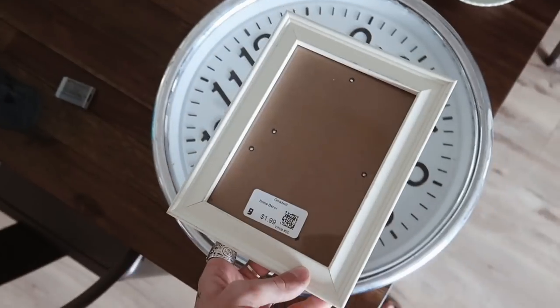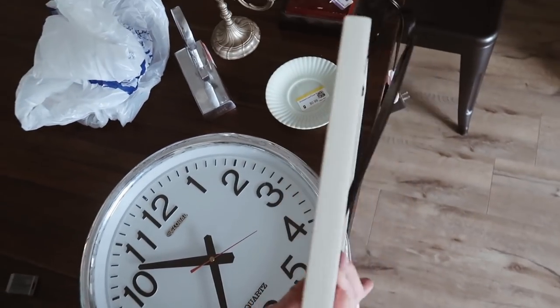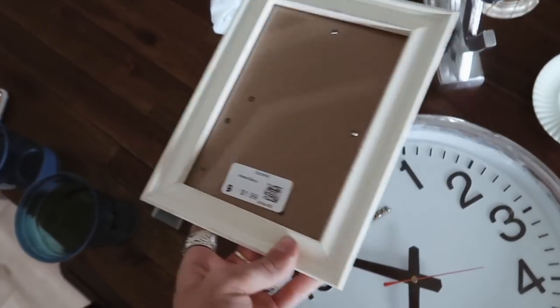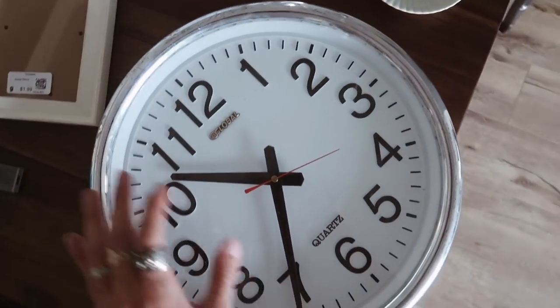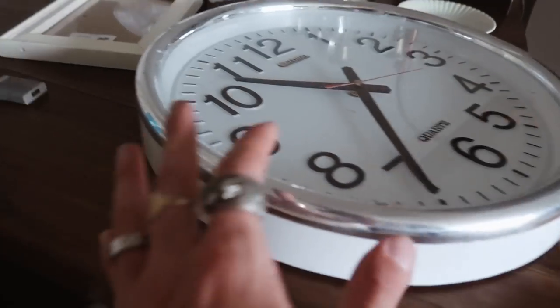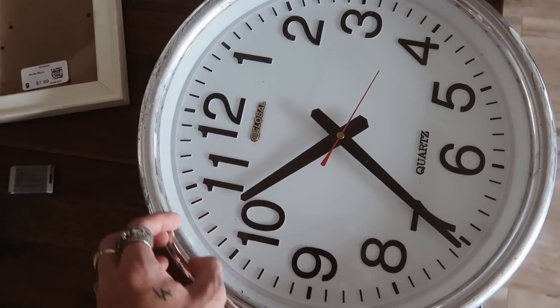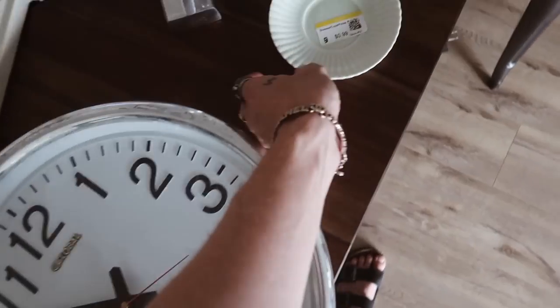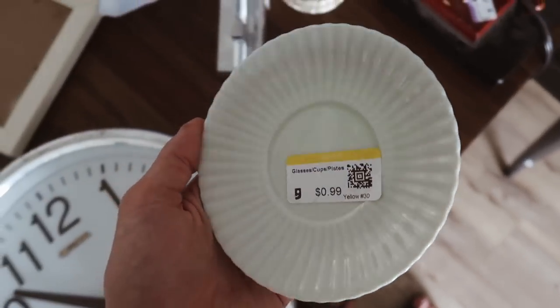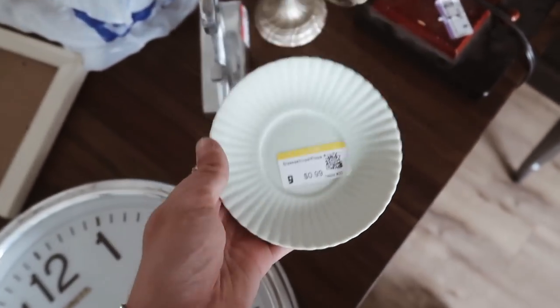So I got this good and fresh little basic frame for $1.99 — you can probably get it at the Dollar Tree but I was at the thrift store so I might as well. And then I got this really cool vintage clock; the sides are a bit dirty so I want to clean it and maybe do something to the silver portion. And I got this little trinket tray which I'm just going to leave as is — it looks like it's from Anthropologie or something.